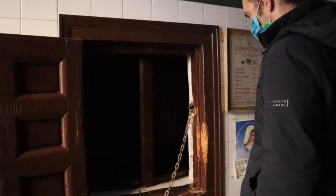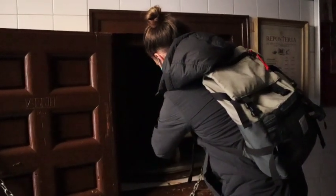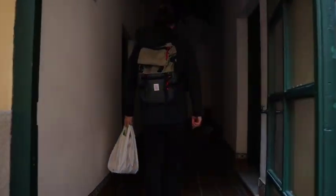Once you get your cookies and change, you're all good to go — take those and head back out the long hallway to the street. From here, the only thing left to do is to enjoy the famous hidden nun cookies from Madrid.